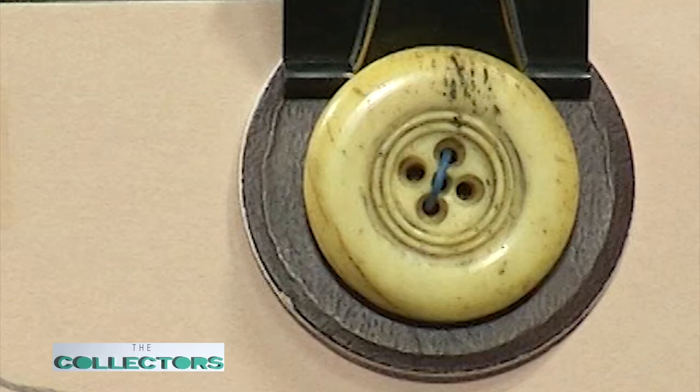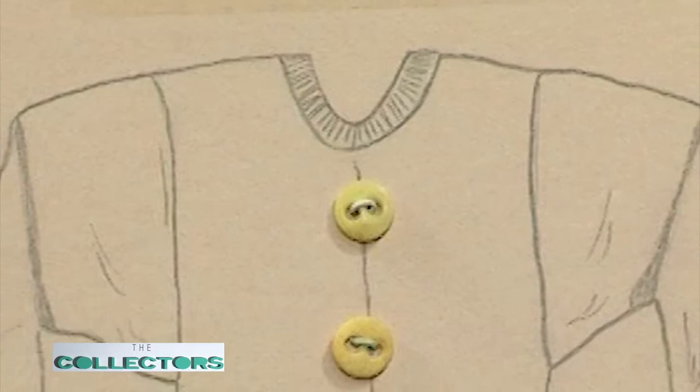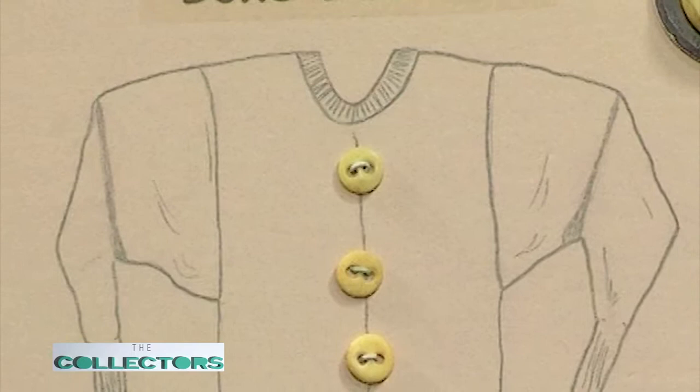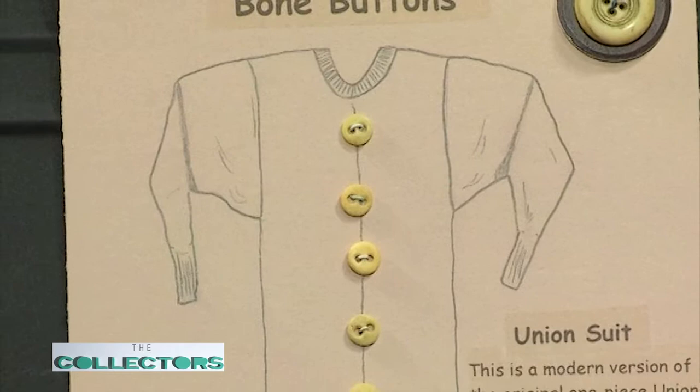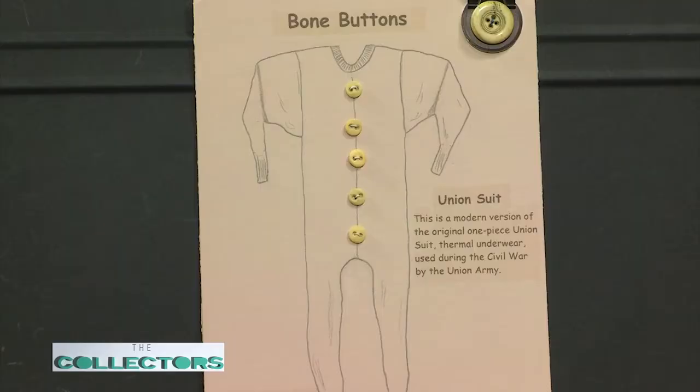It's a five-hole bone button, probably from the late 1600s to early 1700s. They were able to use cattle bone and different kinds of bones to make buttons. Today bone buttons are kind of two-hole, used a lot in reenactment — Civil War — in the long johns. One of the ways I get my buttons is on eBay, and when you're looking for bone buttons you're really fighting against all those Civil War reenactors who want to be very authentic.